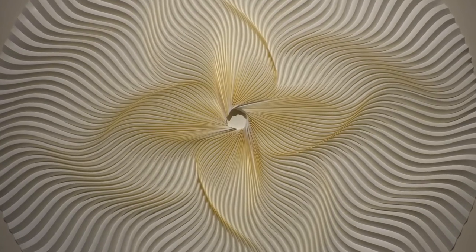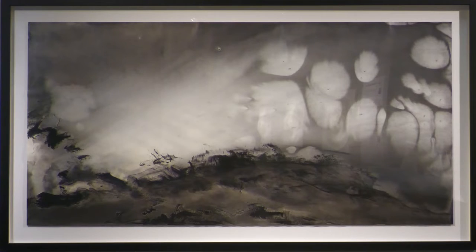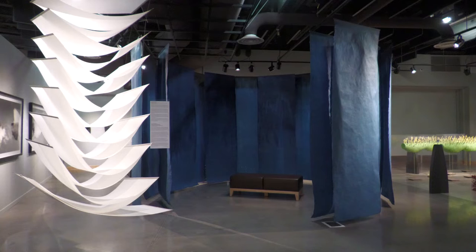For more than 1,000 years, Japan has produced some of the world's finest paper. Japanese papermakers still use the skills passed down through generations to create handmade paper known as washi. It's used in painting, calligraphy, origami, and other traditional art forms.